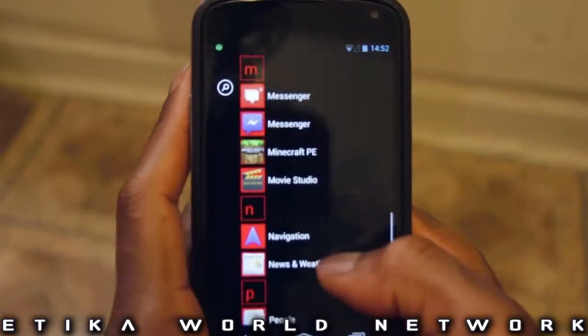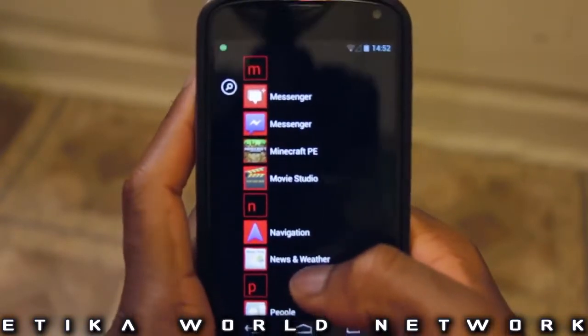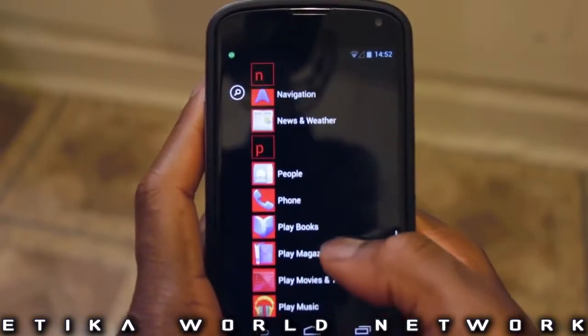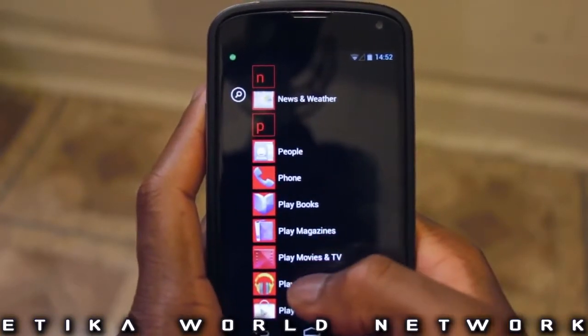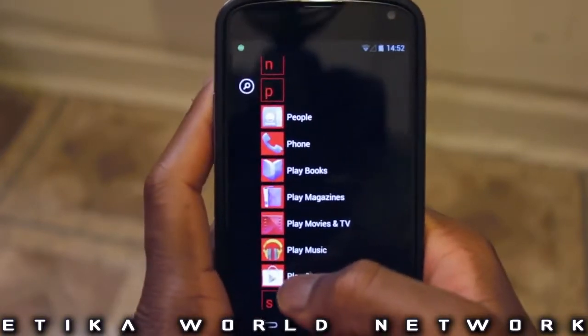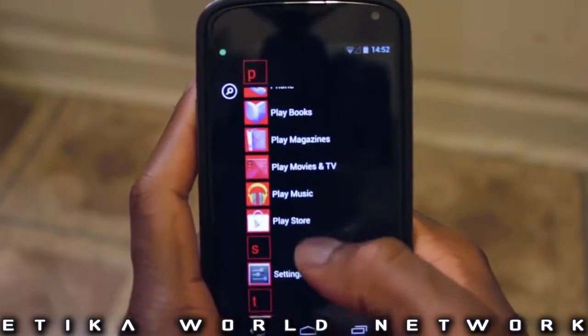Next off we have Movie Studio, which is just some editing app that Google throws in there that I've never used in a day of my life, but I have a computer — why would I want that? Next off, navigation, news and weather — stuff that Google comes with naturally. People, phone, which I don't use because I have free phone service. Play books, play magazines, Google Play stuff that naturally comes with it.